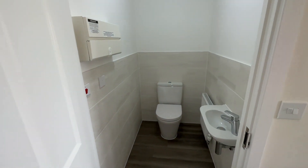Here we have got a downstairs WC with half-height tiling, very handy for when you have guests around.